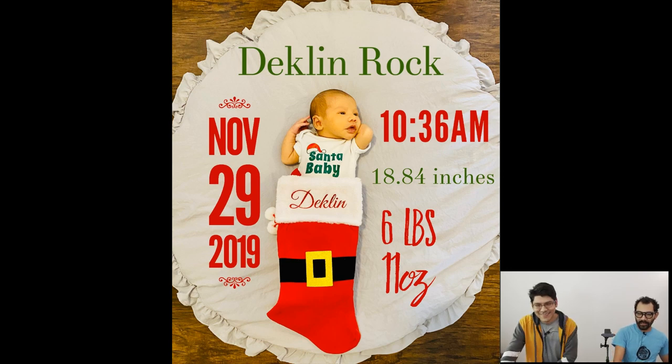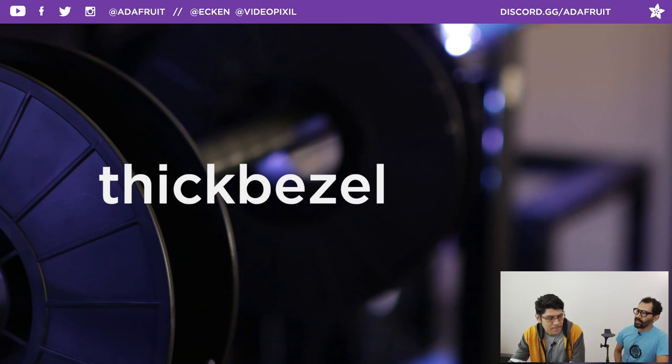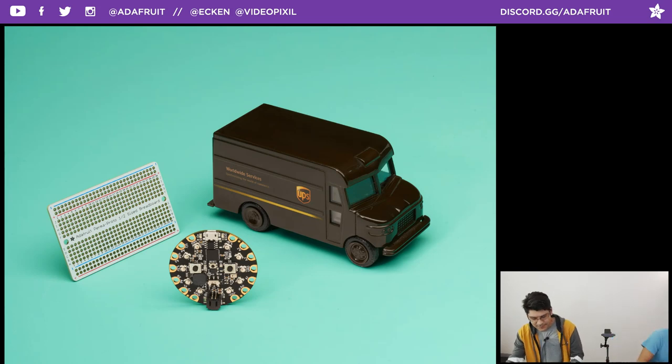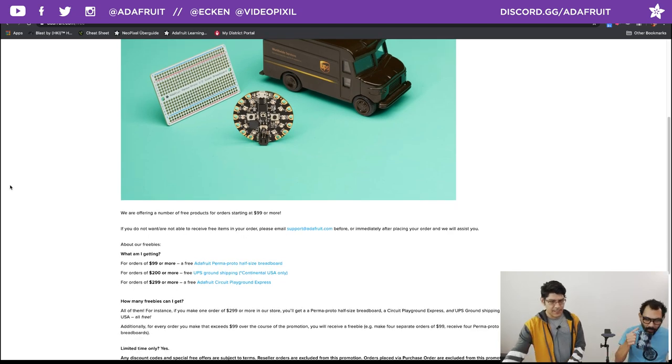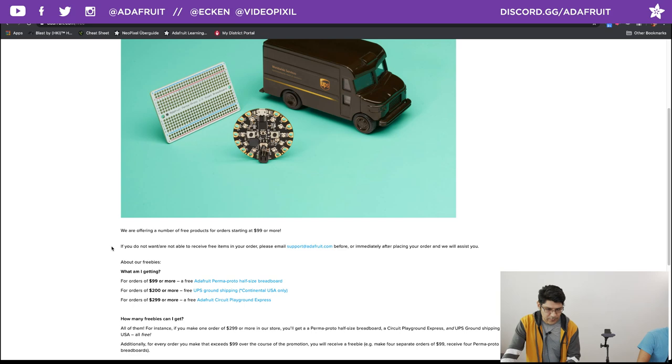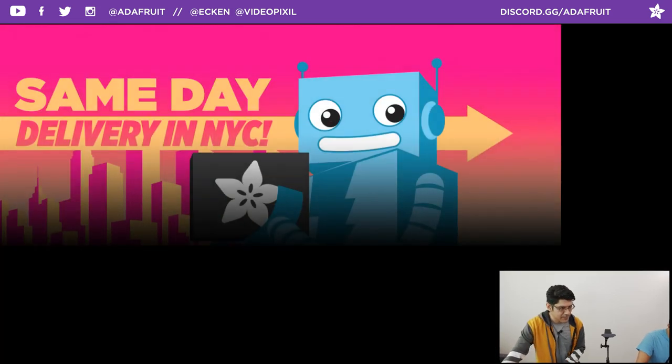Let's jump into the usuals. This week's coupon code is 'thick bezels' - it'll save 10% off your order. Please use it if you want to check out anything at the Adafruit shop. Also, don't forget the freebies - for $4.99 you get a Permaproto half-sized breadboard. Orders of $200 or more get the breadboard plus UPS ground shipping (continental US only), and for $2.99 you get those two things plus a Circuit Playground Express - while supplies last. They get added to your cart auto-magically!